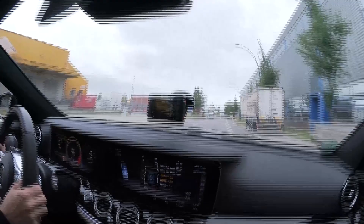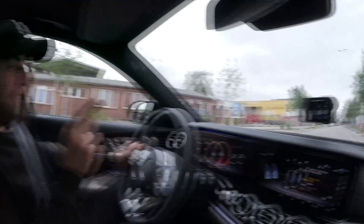3,3 Sekunden - genau, exakt sogar! Das Ding ist, wir sind zu zweit und der Tank ist drei Viertel voll. Krank! Wie ist der gerade nach vorne gesprungen? Sehr ehrlich. Das ist der Wahnsinn.